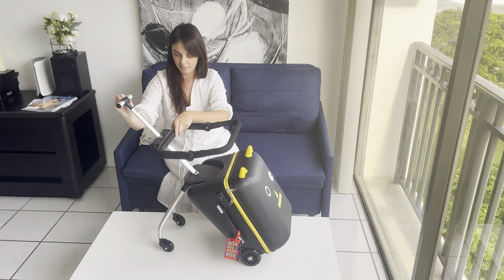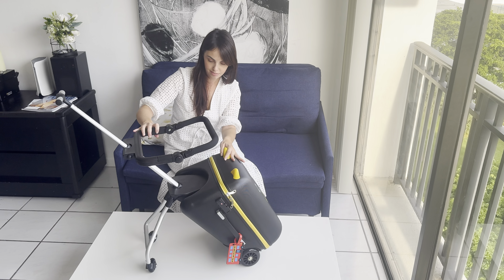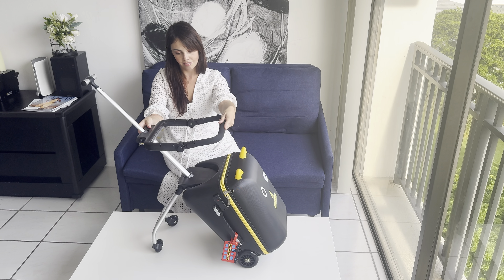The luggage tags add a fun touch and make sure your tot's suitcase is easily recognizable. The size is perfect — big enough to fit all the essentials, but small enough for your child to handle themselves.